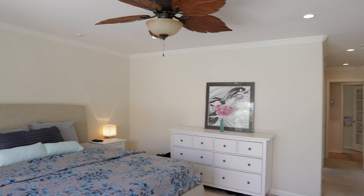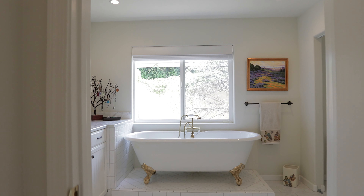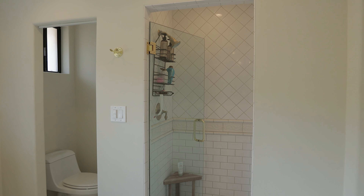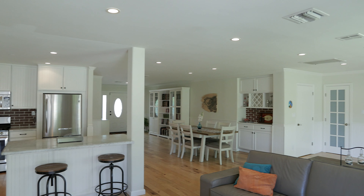The large master suite has lots of closet space and features a luxurious master bath with double sinks, a free standing claw tub, and separate shower. Natural hickory hardwood floors, wainscotting, and crown molding are seen throughout.